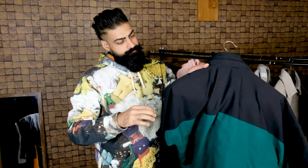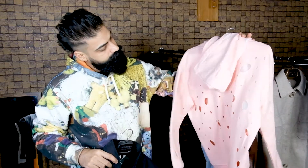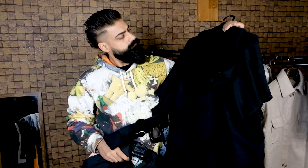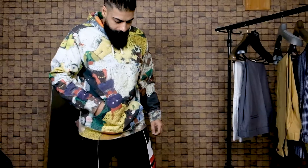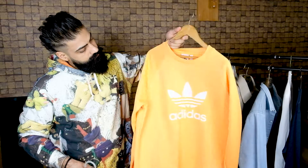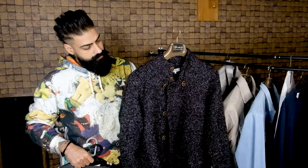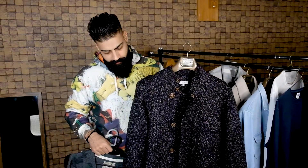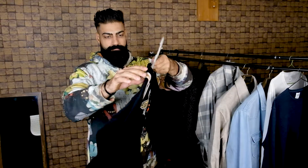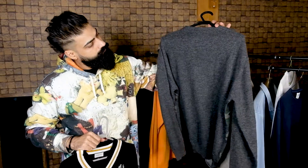The third winter wardrobe essential is a hoodie. Oversized hoodies can look cool and are a great way to stay stylish as well as to layer your clothes. You can go for basic colors like black, grey, beige or then go for funky colors like something that I'm wearing right now. Number four is the sweater. There was a time that sweaters became uncool and we didn't want to wear them, but they're back in style now and I feel it's a must to have in your winter wardrobe. You can go for a v-neck for a formal approach or a button-down sweater for a more semi-formal to casual look.